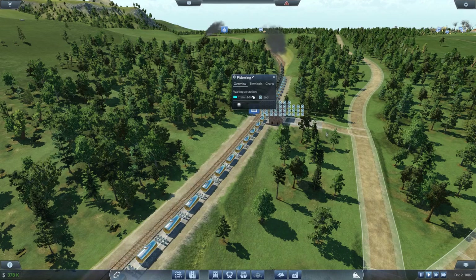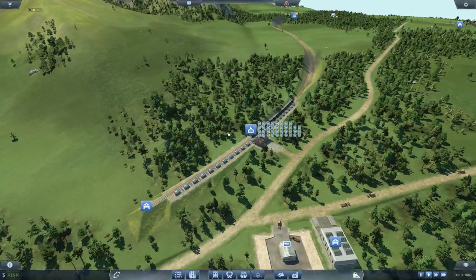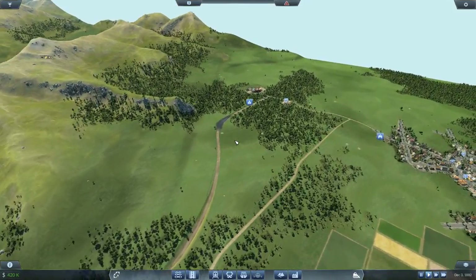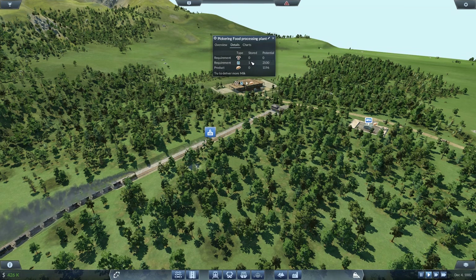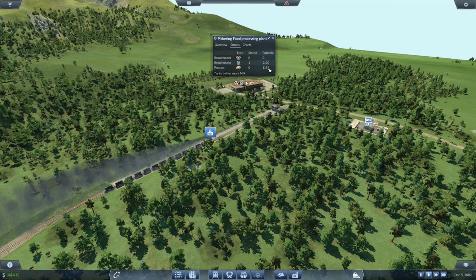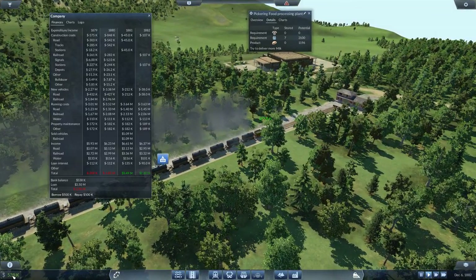First and foremost we need to improve the milk line — right now there are 363 milk waiting, and we only have 84 capacity per train, times two that's 160, and it's not moving at a good pace. Looking at supply, we're only producing 672 and we're running out of milk. We have a potential of 2100; you need two milk for one food, so we have around 1100 demand for food and about 2200 demand for milk. Let's pay off the loans first — three million left.